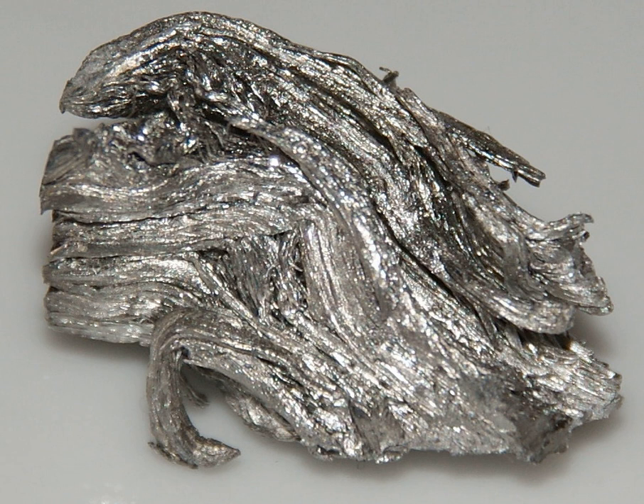Holmium makes up 1 part per million of soils, 400 parts per quadrillion of seawater, and almost none of earth's atmosphere. It is commercially extracted by ion exchange from monazite sand, but is still difficult to separate from other rare earths. The element has been isolated through the reduction of its anhydrous chloride or fluoride with metallic calcium. Holmium obeys the Oddo-Harkins rule: as an odd-numbered element, it is less abundant than its immediate even-numbered neighbors, dysprosium and erbium. However, it is the most abundant of the odd-numbered heavy lanthanides. The principal current source are some of the ion adsorption clays of southern China.